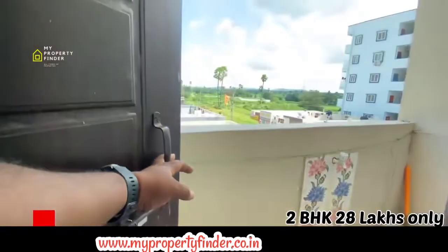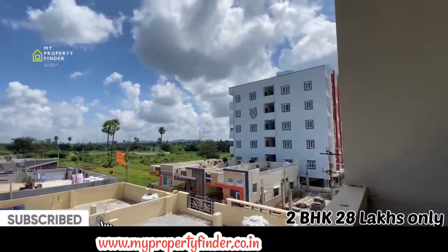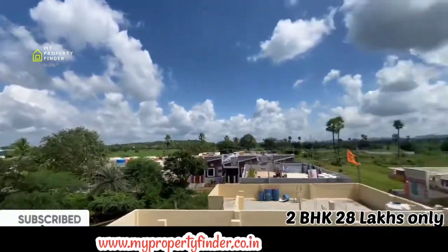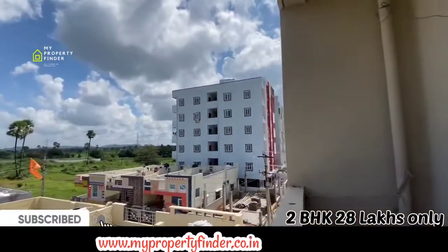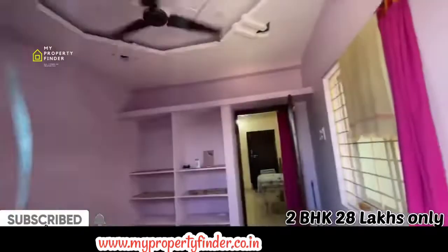This property is only 28 lakhs. There are so many houses around HMDA. You can also see the website — there are website links and contact details available in the description.